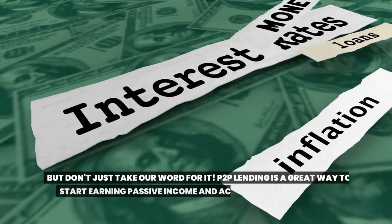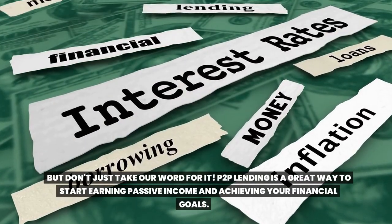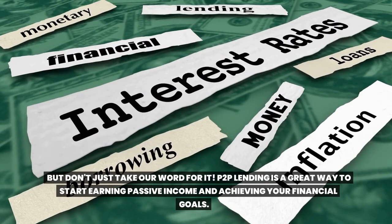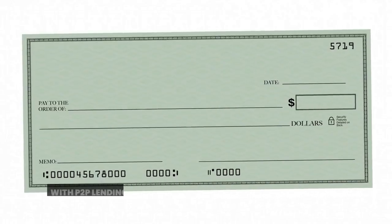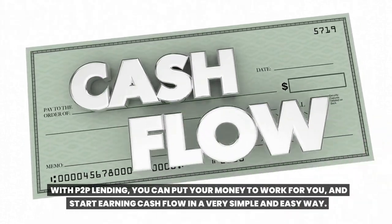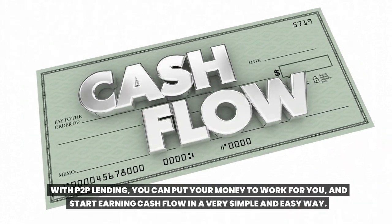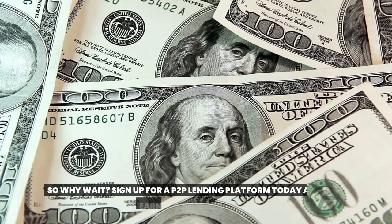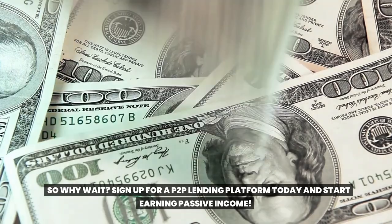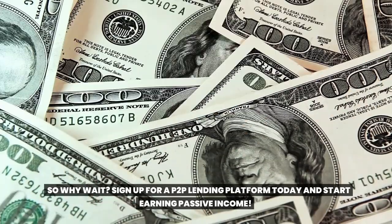But don't just take our word for it. Toop lending is a great way to start earning passive income and achieving your financial goals. With Toop lending, you can put your money to work for you and start earning cash flow in a very simple and easy way. So why wait? Sign up for a Toop lending platform today and start earning passive income.